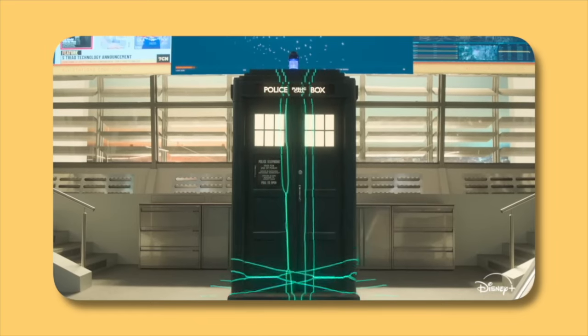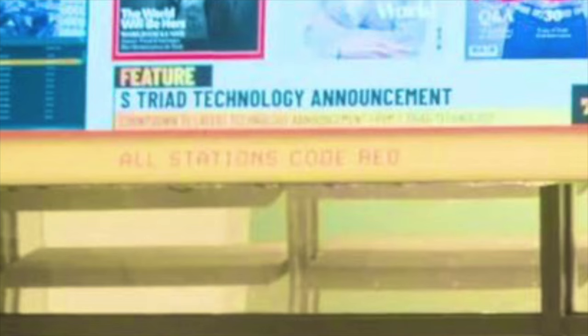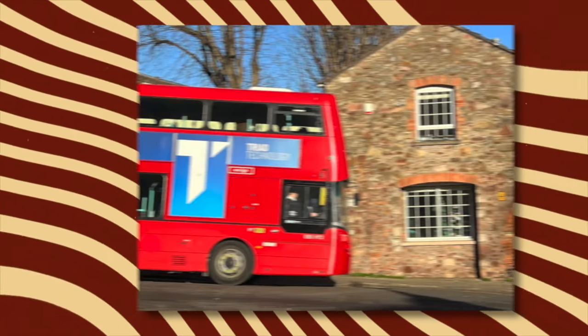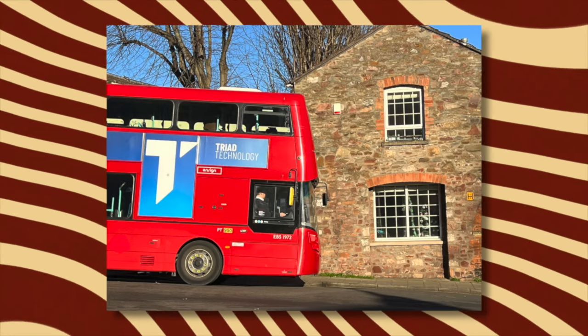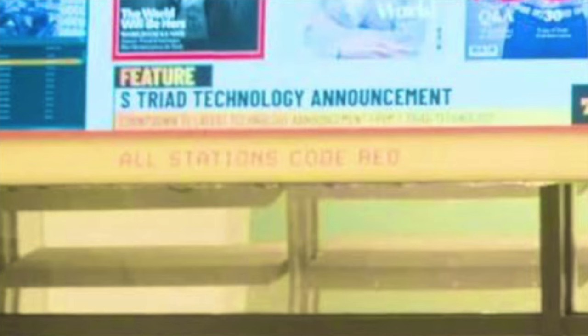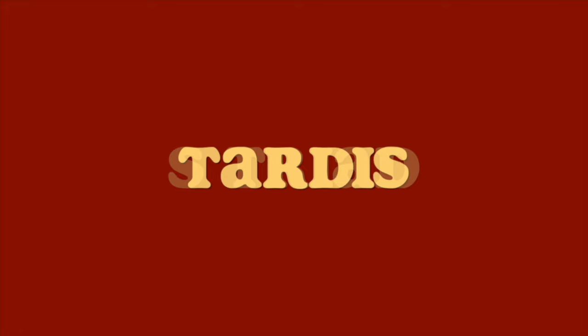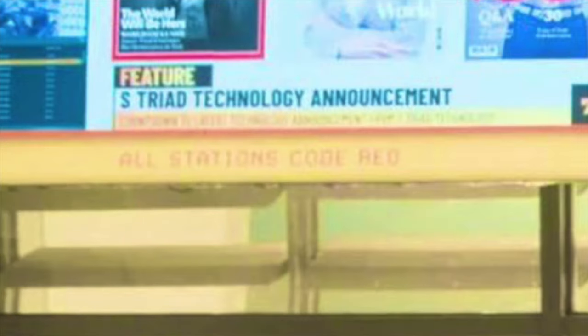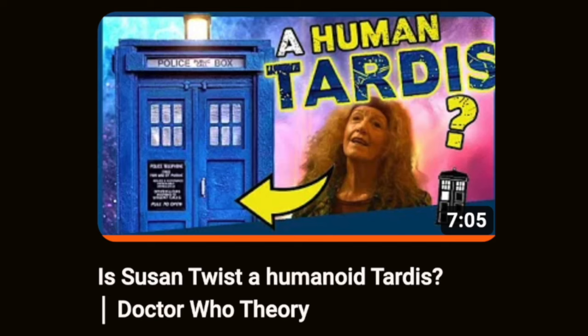In a very short shot of the TARDIS being scanned in UNIT HQ, we can see the initials S. TRIAD on the screen. This relates to the character Susan Triad played by Susan Twist. What's interesting is that with only her first name as an initial — S. TRIAD — if you rearrange those letters it spells TARDIS. A lot of people have speculated this could be the Meddling Monk, but I've also seen speculation that Susan Triad could herself be a TARDIS in humanoid form. Philip Hawkins has done a great video breaking that theory down in more detail, which I'll link in the description.